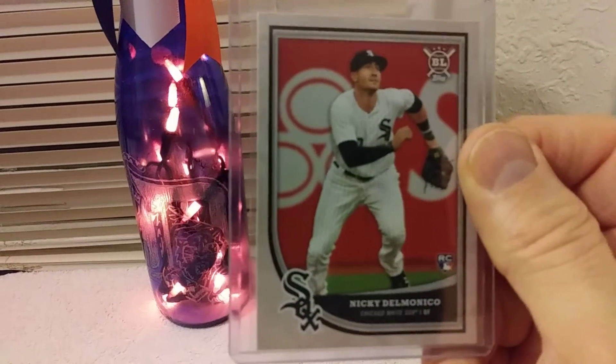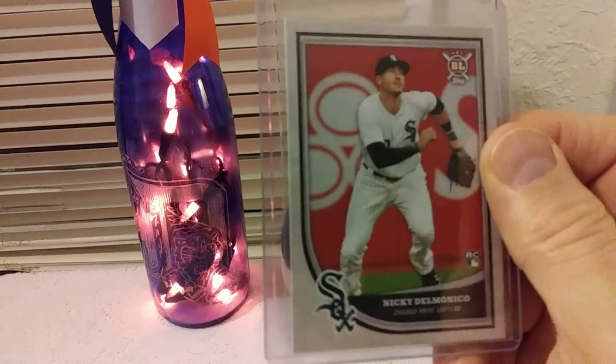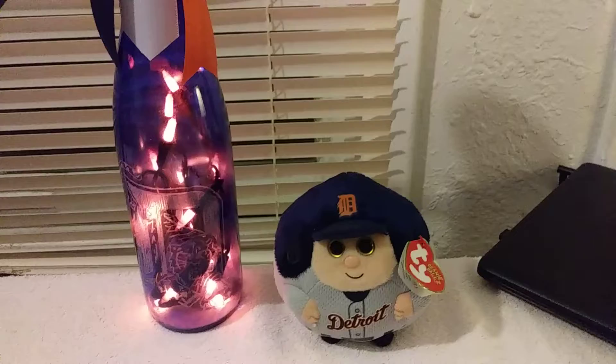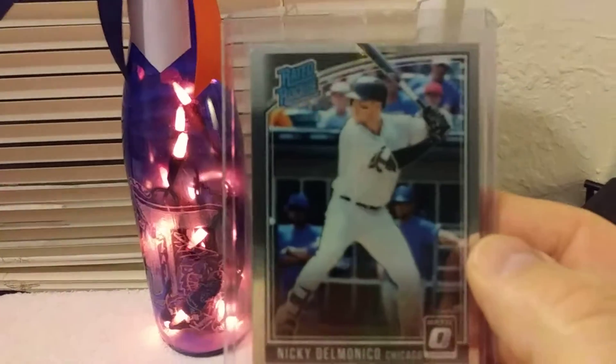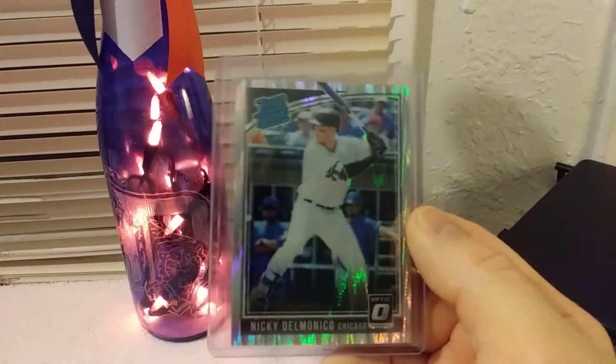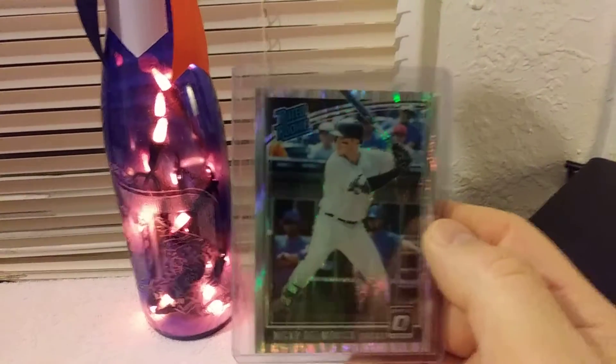Topps Big League, Nicky Delmonico. Then we've got Donruss Optic, 2018 Nicky Delmonico. Shiny Nicky Delmonico from Donruss Optic.